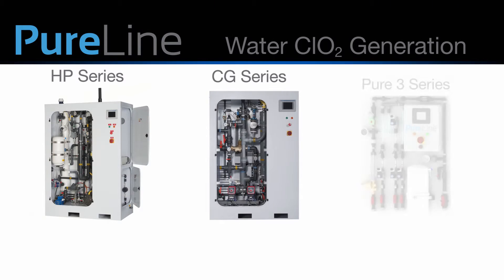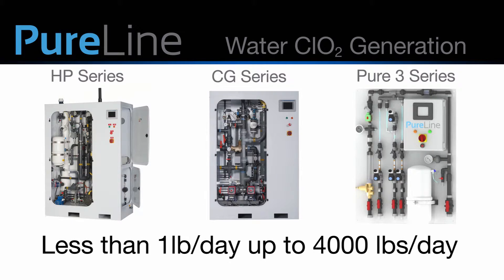PureLine manufactures a full line of generators, ranging from less than one pound per day up to 4,000 pounds per day. We have a solution for every application. In addition to manufacturing the most advanced chlorine dioxide generators on the market, PureLine is your single source of technical support, service, and precursor supply.